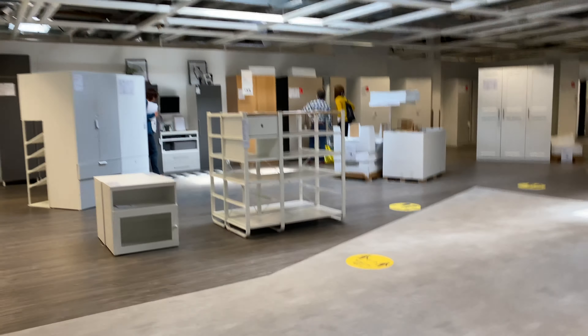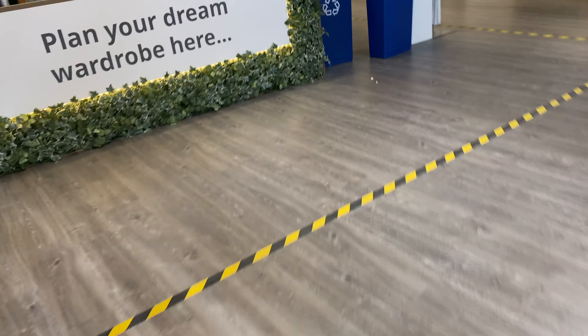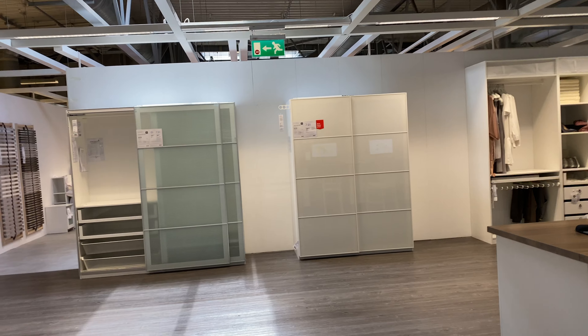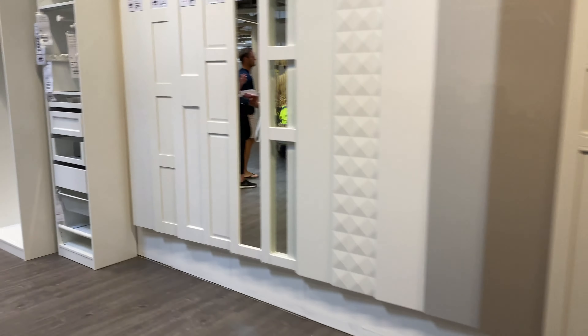Here in London people are disciplined and keeping the rules, which is greatly appreciated for the good of all of us to get back to normal. You can see the queue stickers on the floor — one by one you can design your wardrobe here. This is the PAX wardrobe studio where staff help you on computers to manage and customize your wardrobe however you want. The PAX wardrobe is probably the most popular wardrobe in the UK and possibly all over the world.